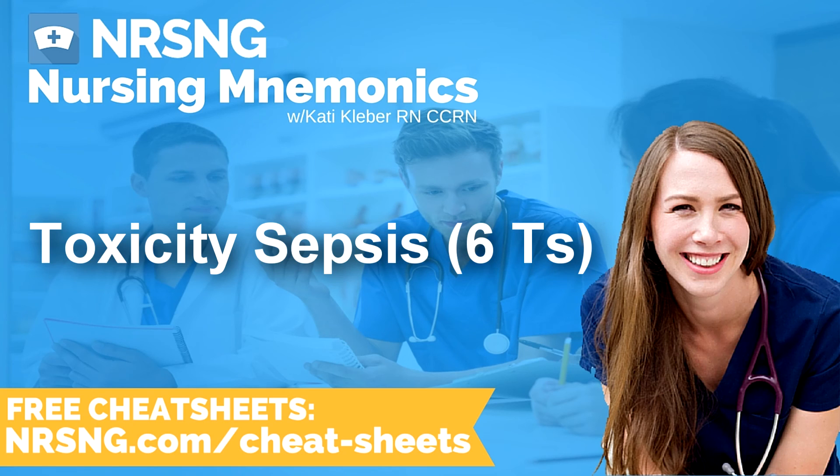This has been another episode of the Nursing Mnemonics Podcast by NRSNG.com with your host Katie Kleber, RN, CCRN. To grab all of our nursing cheat sheets, head over to NRSNG.com/freebies. Thank you so much for being here today. We love you guys, we want to see you succeed. We're all in this together — now go out and be your best self today. Happy nursing.